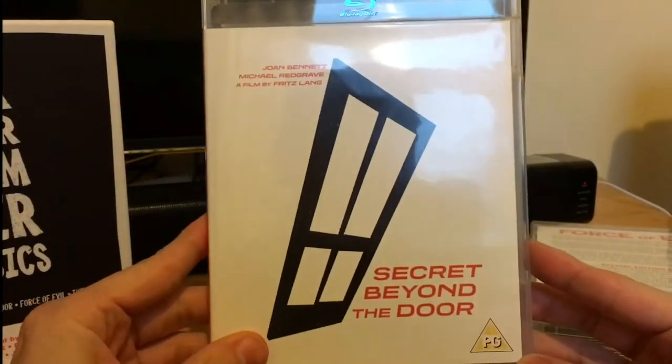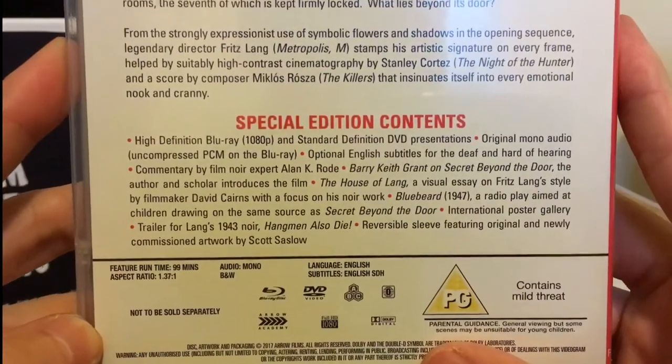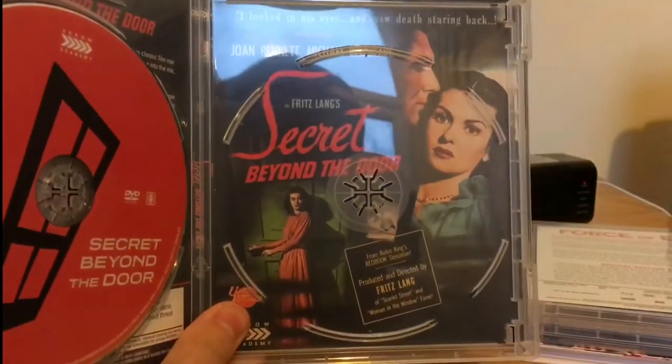Then we've got Secret Beyond the Door — there's the special features. Classic film noir, once again comes with the original artwork.